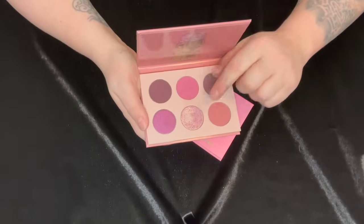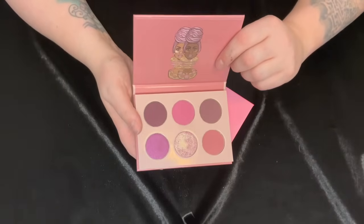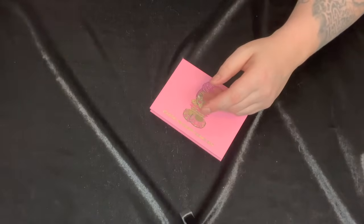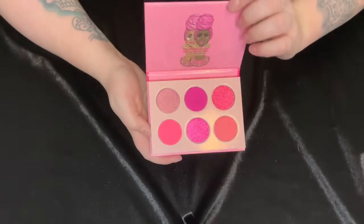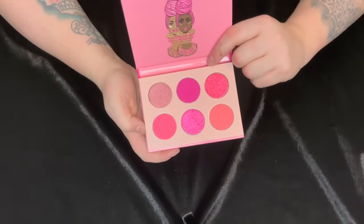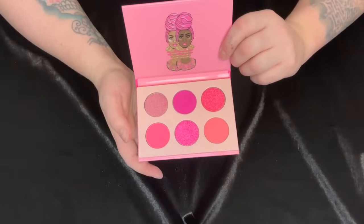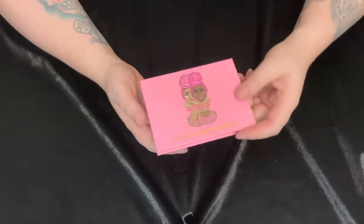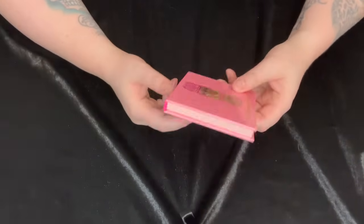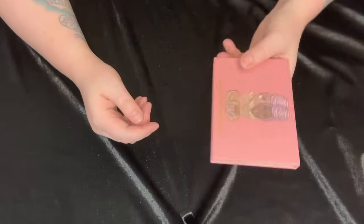Then we have the Mauves palette — this is so beautiful, I absolutely adore this shimmer. I'm unsure, so I'm going to put this in the maybe pile. Then the last one is the Sweet Pinks palette — this is actually untouched. I had this palette, decluttered it, won a giveaway and got it again, and it's a really beautiful palette but I decluttered it once already. I'm going to declutter that, and actually, I'm going to declutter the Mauves palette as well since I haven't reached for it.